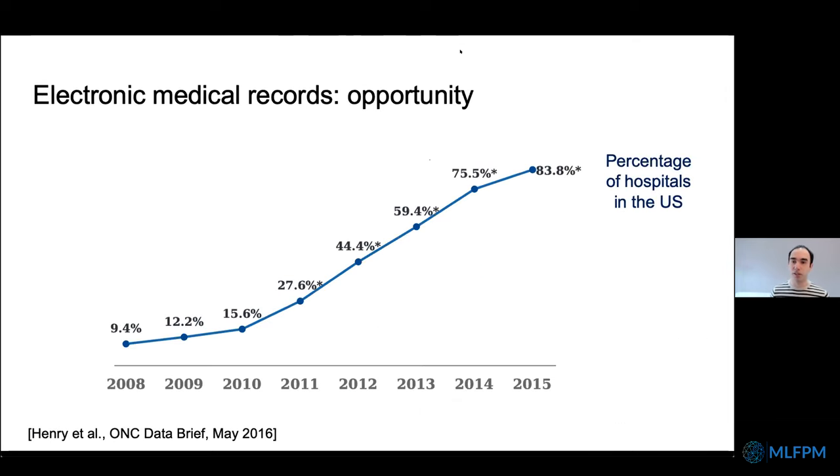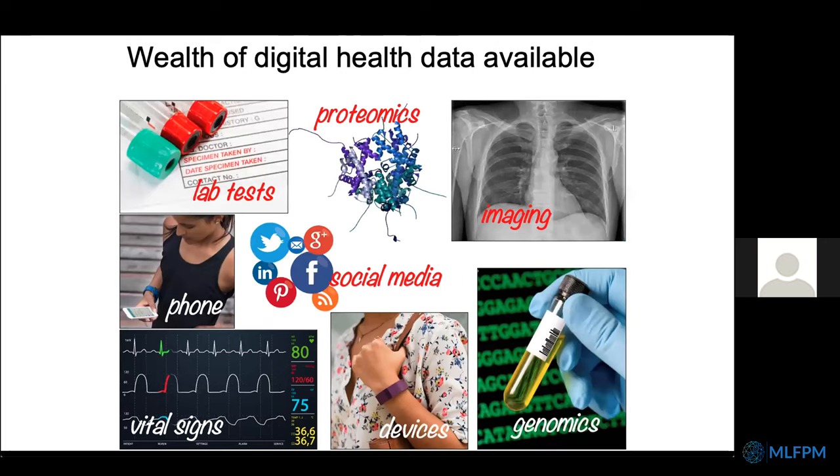As a computer scientist, it's a really exciting time to be working in healthcare because we suddenly have lots of data collected by electronic medical records. That data makes it possible to use machine learning algorithms, and also importantly, to deploy those algorithms by building on data available at the point of care. That data takes a variety of forms — everything from unstructured free text notes to imaging data, genomics, vital signs, and so on.